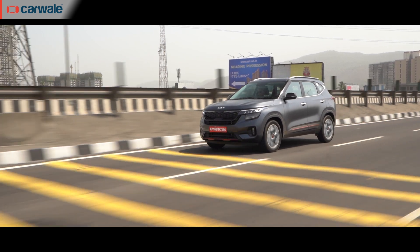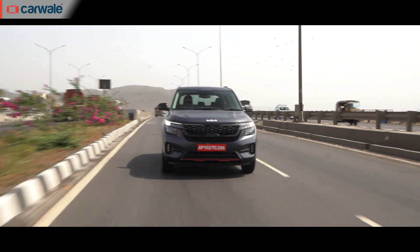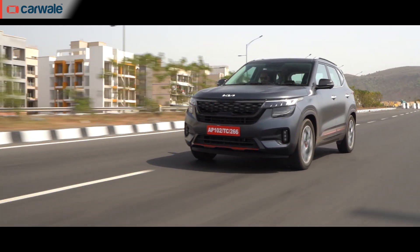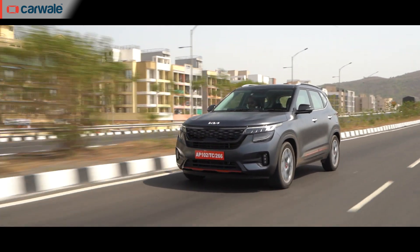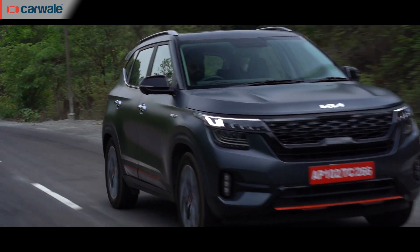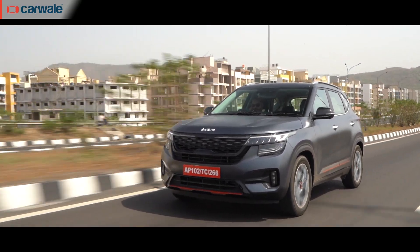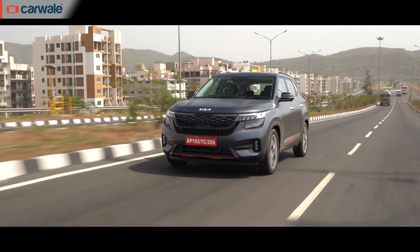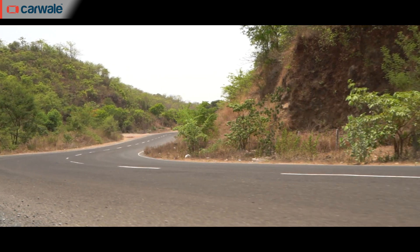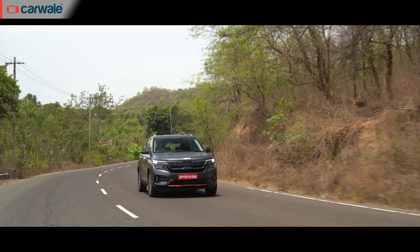Out on the highway, speed builds up quite progressively and you can maintain a steady highway speed with the engine running under 2,000 rpm. Only for quick overtakes is there a need to rev the motor, and when you do, there's a good amount of shove up to 4,000 rpm from the strong mid-range of this turbo diesel. Cruising at triple-digit speeds doesn't strain the engine at all, and the diesel automatic feels stable and confident. At highway speeds, there's a nice heft added to the steering. The slightly firm ride irons out irregularities well, making it a comfortable cruiser on long drives. With disc brakes on both front and rear wheels, braking performance is impressive too. Overall, the Kia Seltos Diesel Automatic is a comfortable runabout for both city commutes and intercity journeys.